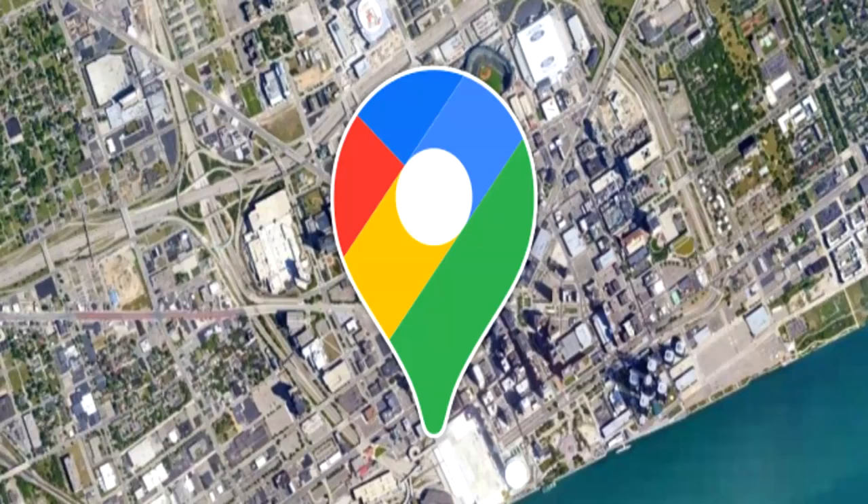Google Maps helps many people do various things, but tracking UFOs might be a new one. The same mysterious UFO was caught at least 10 times on Google Maps, in different places.